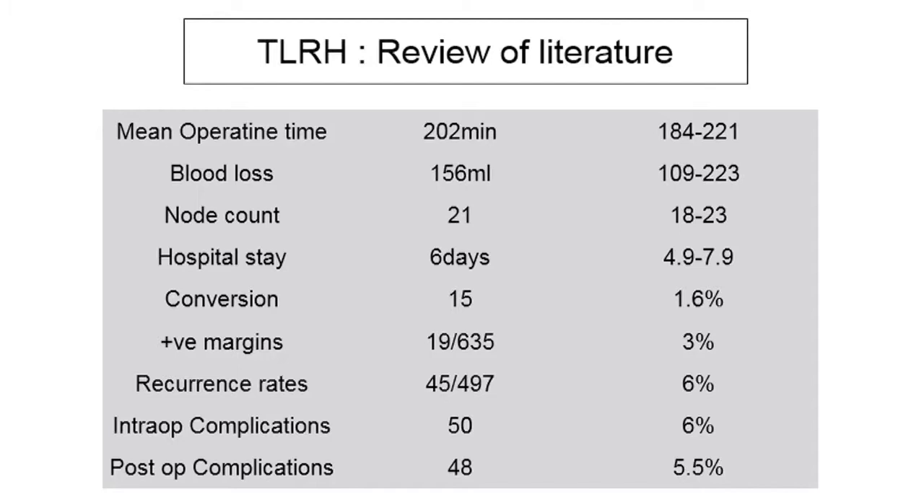From that review, the mean operating time was 202 minutes, blood loss was 156 ml, node count was 21, and average hospital stay was 6 days. The conversion rate was 1.6%, much lower than the 10-12% reported in the literature. Recurrence rates were acceptable at 6%, with about 6% intra-operative complications and 6% post-operative complications.